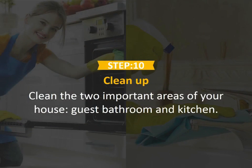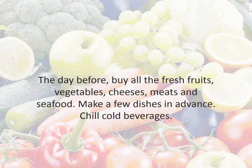Step 10: Clean up. Clean the two important areas of your house — the guest bathroom and kitchen — and make room in the fridge. The day before, buy all the fresh fruits, veggies, cheeses, meats, and seafood. Make a few dishes in advance and chill cold beverages.